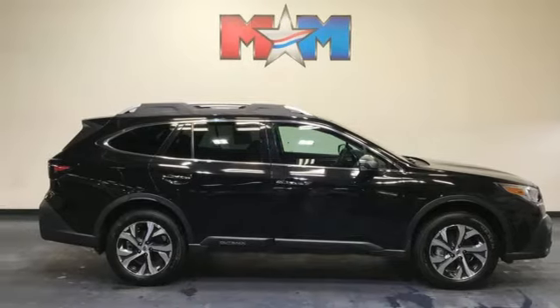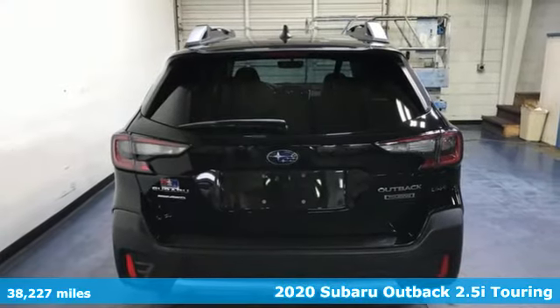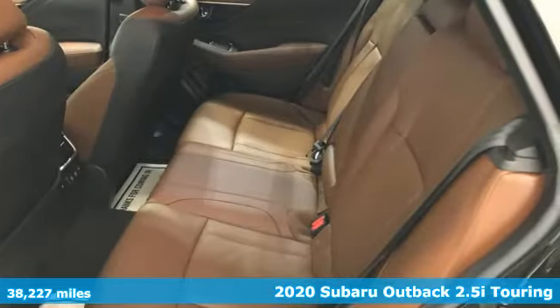It's a 2020 Subaru Outback. Get miles of smiles with more adventure and more fun per gallon. It's equipped for all your driving needs and wants.